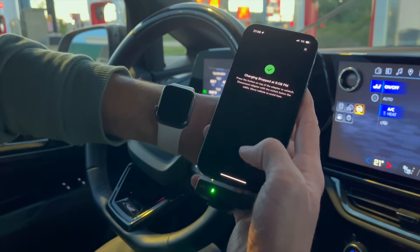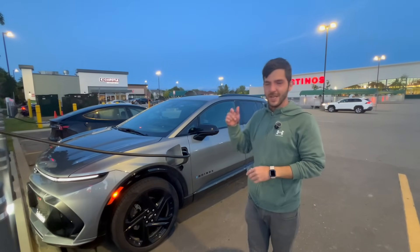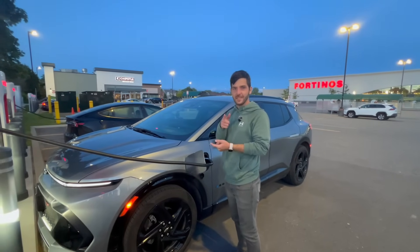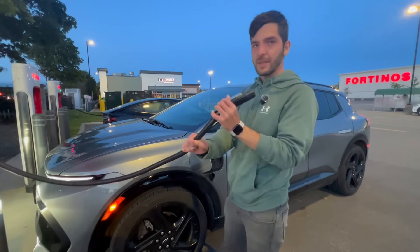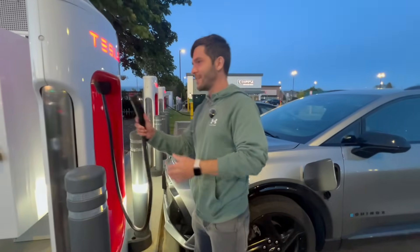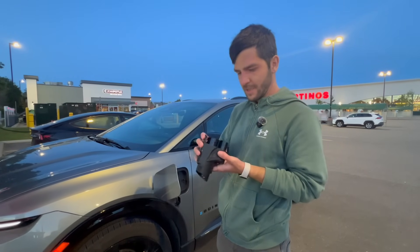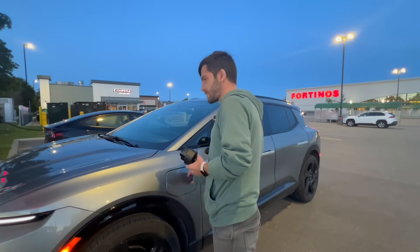We hit stop right at 15 minutes, ending the session from the Tesla app. The adapter I used is from a company called Lens — not the official adapter — rated to 500 amps, which is what this car needs, and it's not even warm. Awesome. Let's stop occupying two spaces and hit the highway.